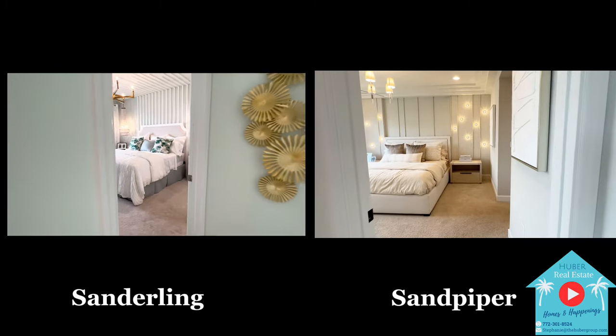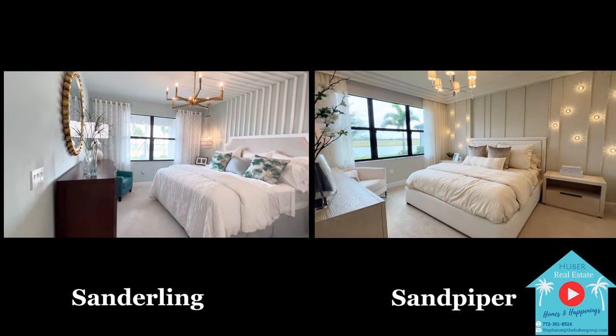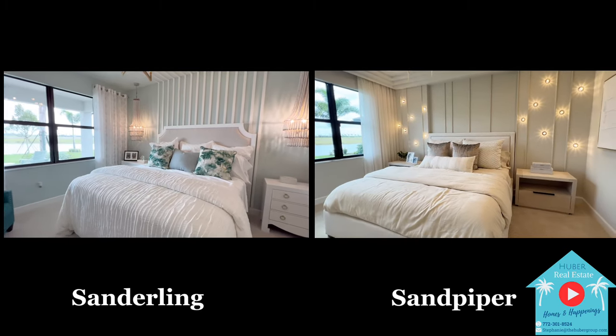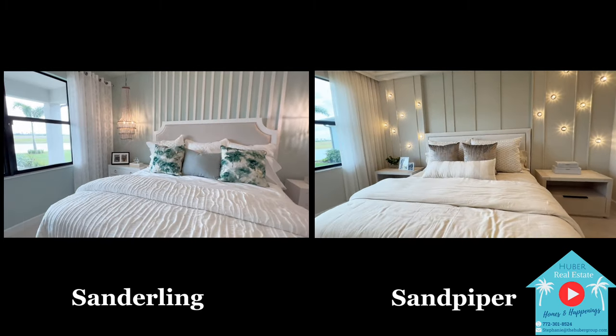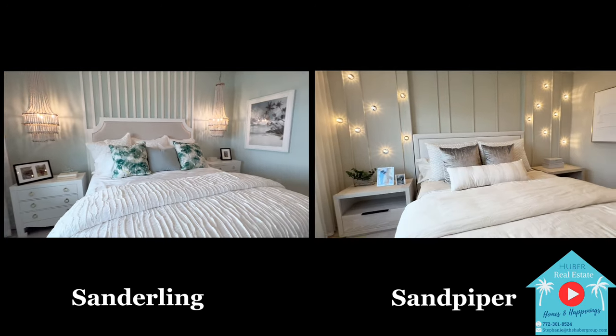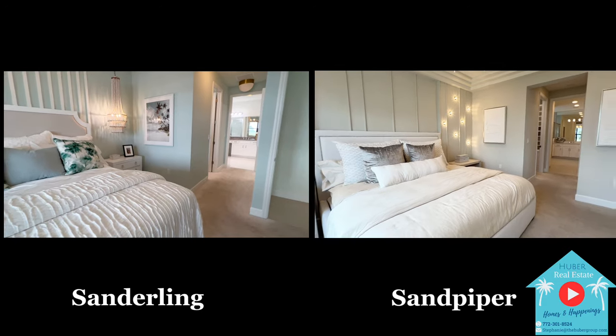You'll enter the primary suites a little differently from each model, but both are facing the rear of the home with nice big windows looking out at the back and are almost the same exact dimensions. Each has ceiling heights of 9 feet 2 inches and ample space for a king-size bed and nightstands.